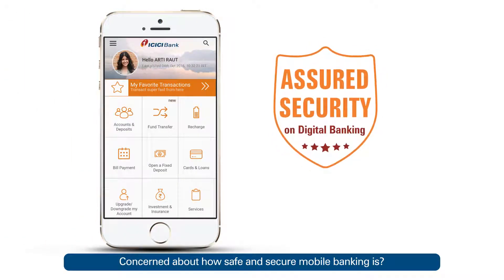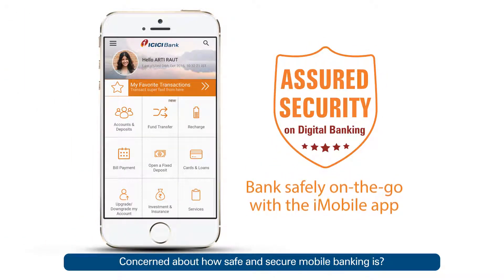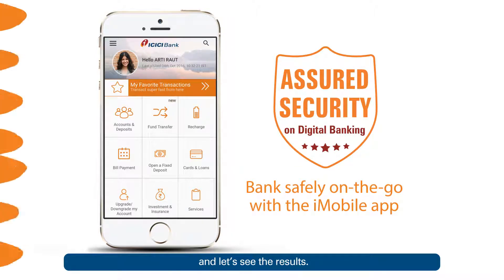Concerned about how safe and secure mobile banking is? We put ICICI Bank's iMobile app to the test and let's see the results.